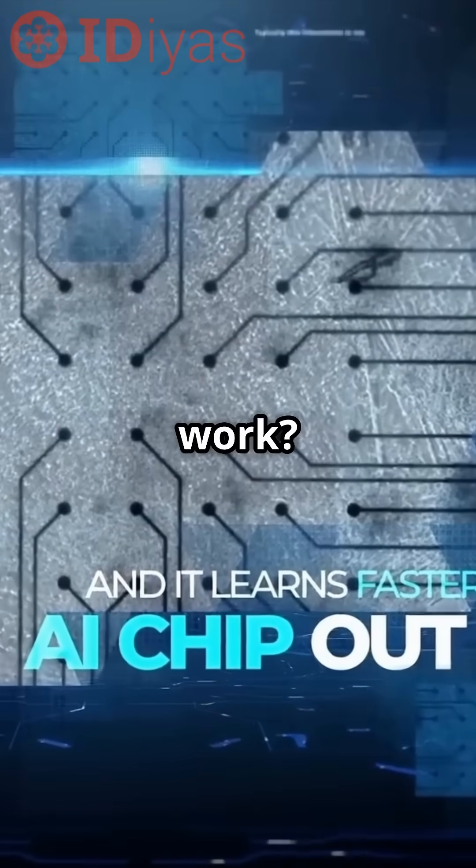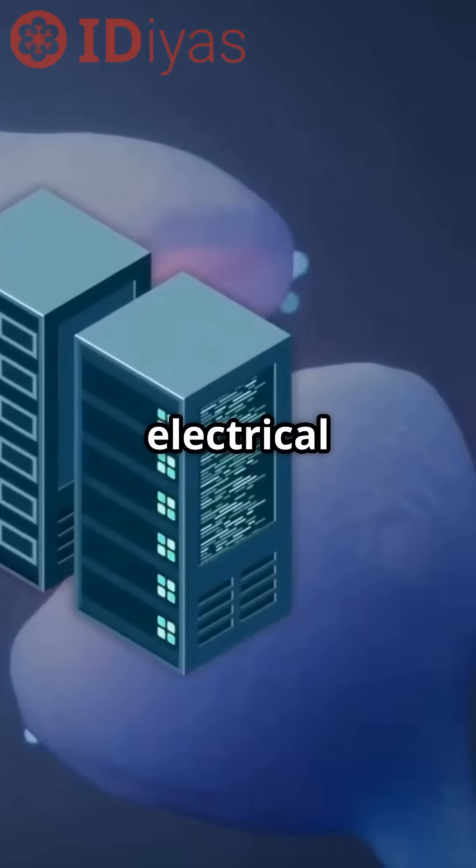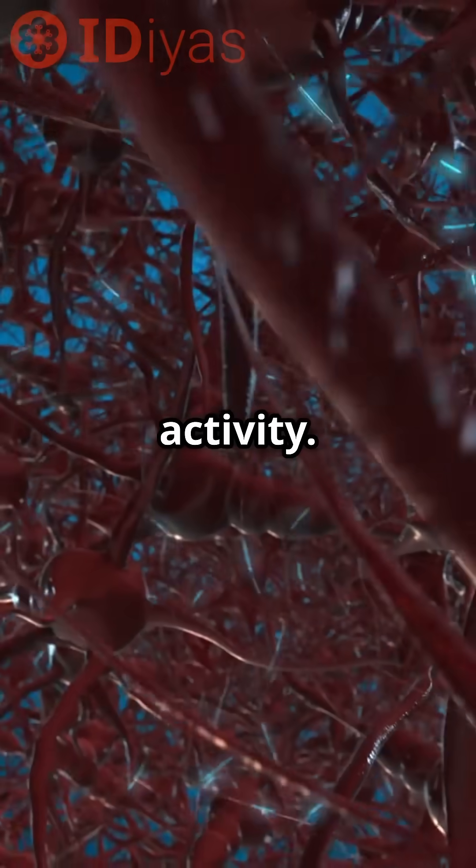How does it work? Multi-electrode arrays connect neurons to silicon, stimulating them with electrical pulses. This creates a feedback loop mimicking real brain activity.